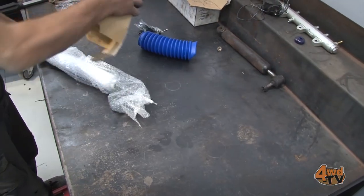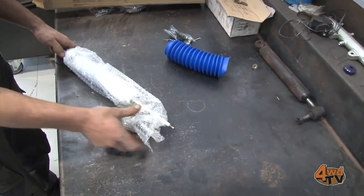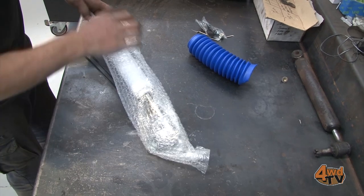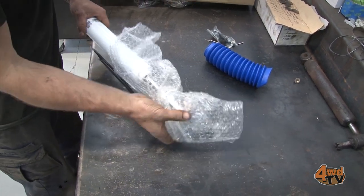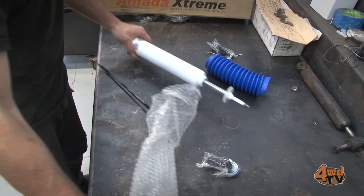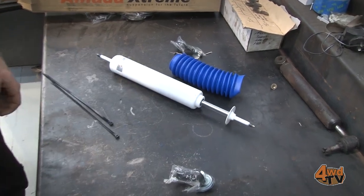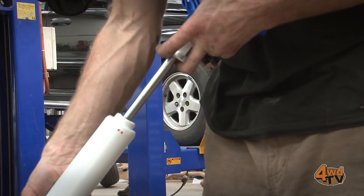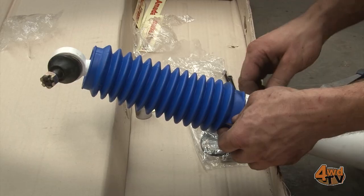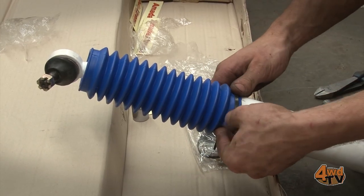Another greatly misunderstood and little thought of undercar component is the steering stabilizer or damper. Just like most original manufacturer's equipment, the factory steering damper is a trade-off between cost and performance, with cost being the major influence. On the other hand, as we typically see with all good 4x4 products, a quality steering damper will be built more so for performance.